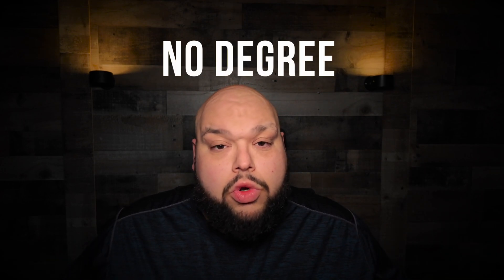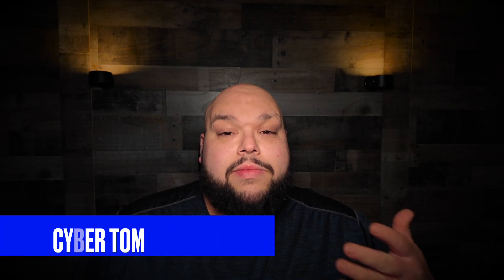What's going on, guys? In today's video, we're going to talk about some ways that you can learn cybersecurity with absolutely no degree. I'm CyberTom and I teach all things IT and cybersecurity. Let's talk about some of the ways that you can learn cybersecurity outside of traditional schooling.